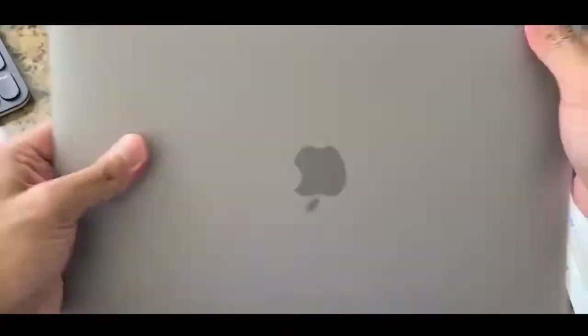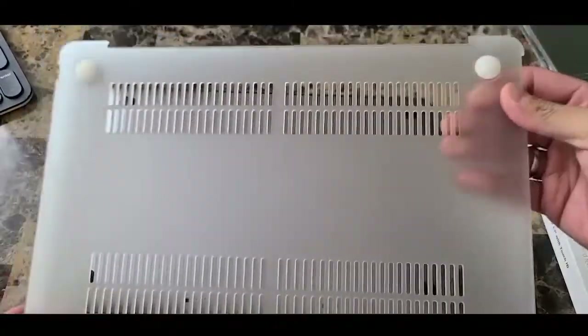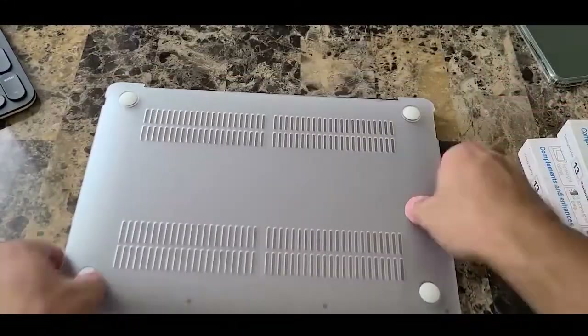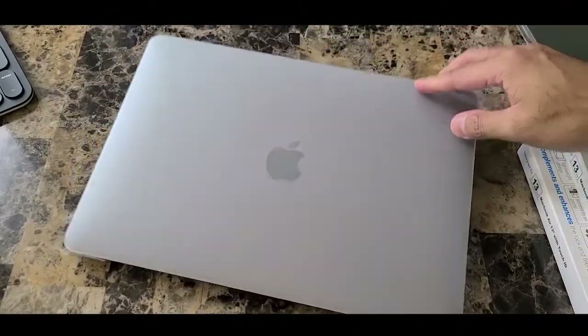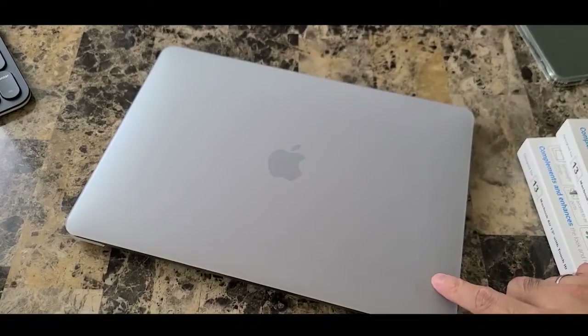Another affordable option, this pick from iBinzer comes in lots of colorways so you can show off your personality and new MacBook. It snaps onto your laptop easily and will keep fingerprints and scratches off your device.